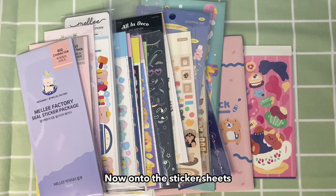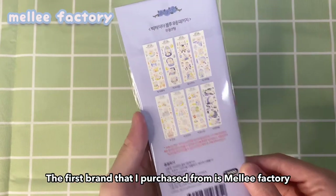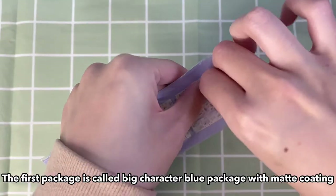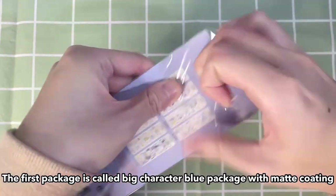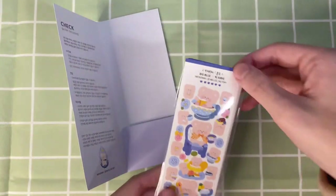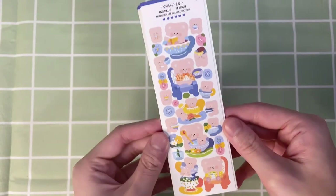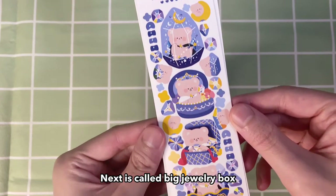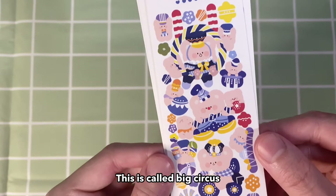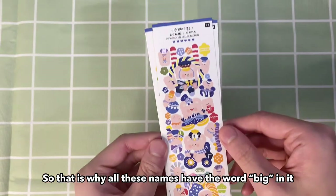Now onto the sticker sheets. I bought some individually and also some packs. The first brand I purchased from is Milly Factory, and I got quite a lot from this brand in this haul. The first package is called Big Character Blue Package with matte coating, and it comes with eight sticker sheets. The first sheet is called Big Tea Party, next is called Big Jewelry Box, and this one is called Big Circus. This brand has different character sizes and this is the big version, which is why all these names have the word 'big' in them.